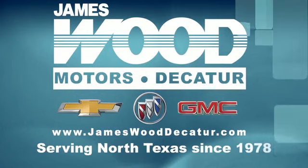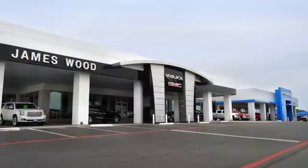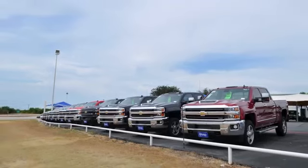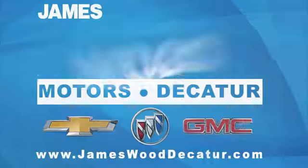We've been serving North Texas since 1978, building our business for nearly 40 years on treating our customers right. We are here for you for the life of your vehicle. The next time you're looking for a new or pre-owned vehicle, come visit our family at Jameswood Decatur.